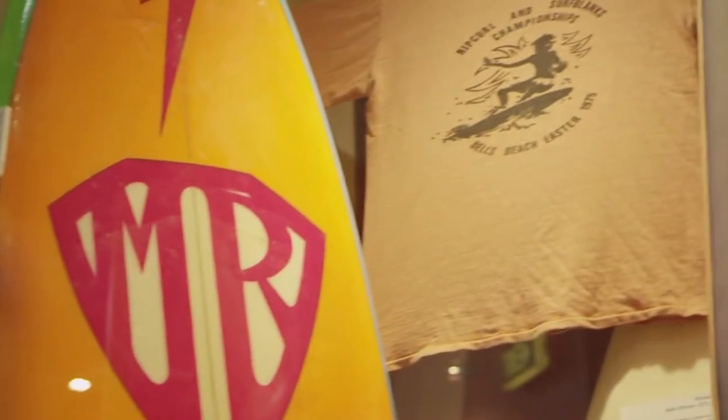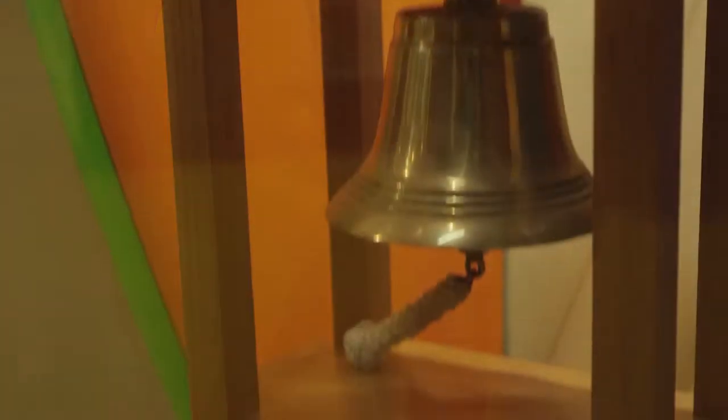The first thruster that Simon Anderson rode at Bells Beach, which has become the world standard for performance surfboards — there's some pretty obvious things that we'd be looking at making sure are taken care of pretty quickly.